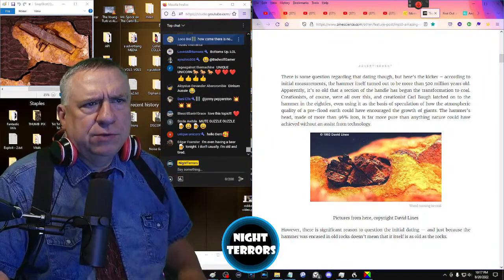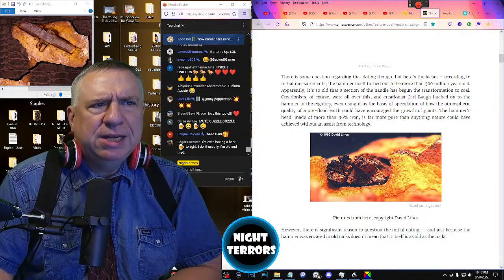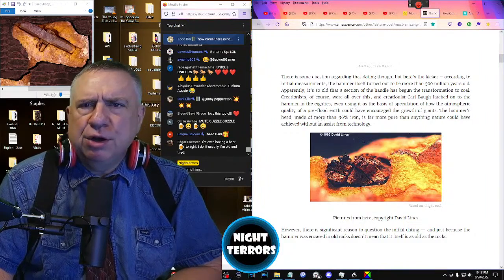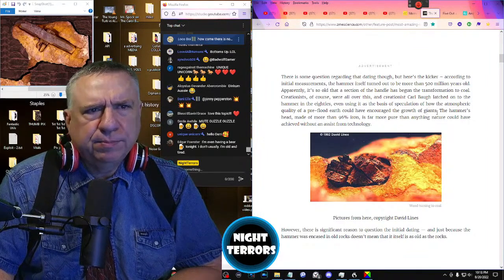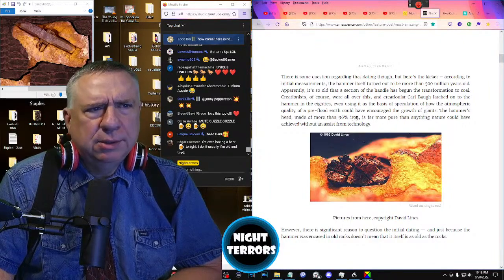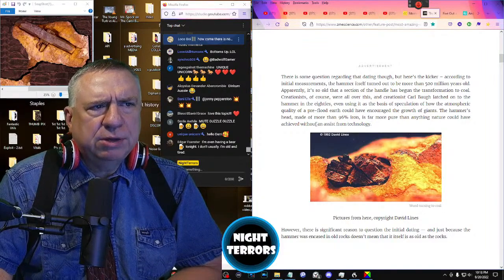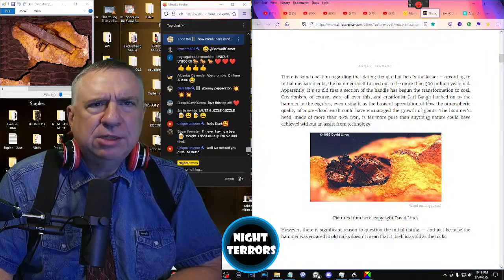Creationists, of course, were all over this. Creationist Karl Bau latched on to the hammer in the 80s, even using it as the basis of speculation of how the atmospheric quality of a pre-flood Earth could have encouraged the growth of giants. The hammerhead, made of more than 96% pure iron, is far more pure than anything nature could have achieved without an assist from human technology — or technology of some race.